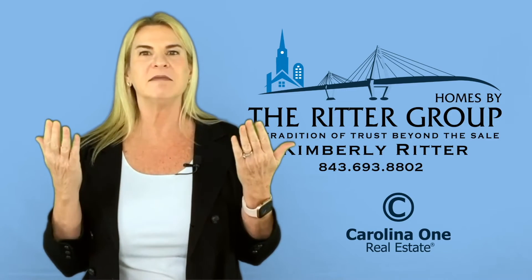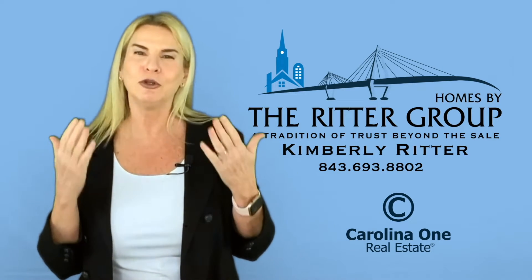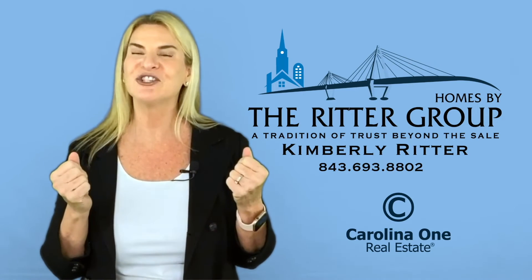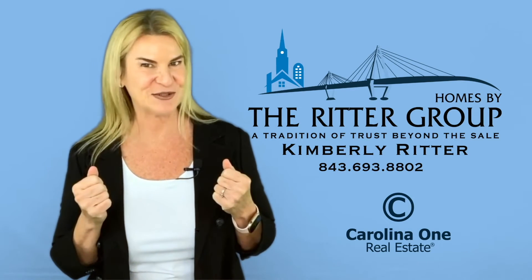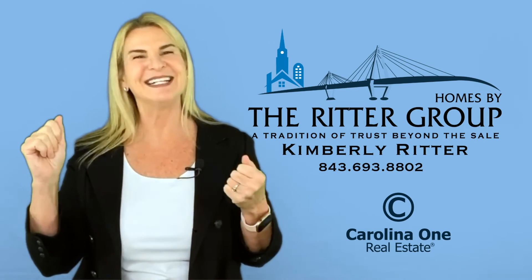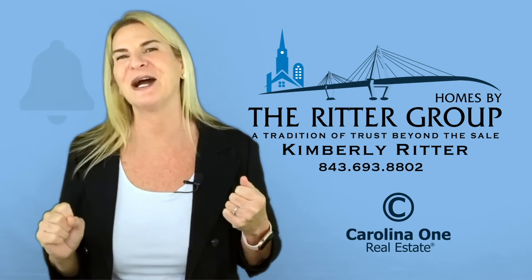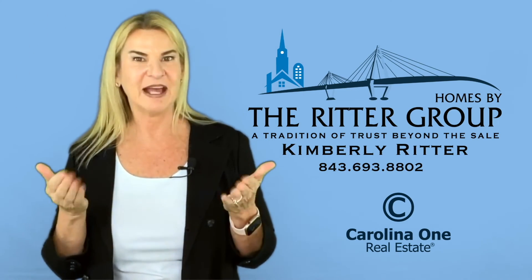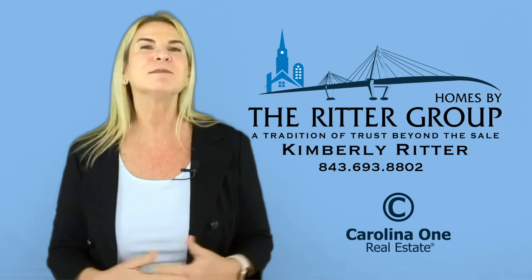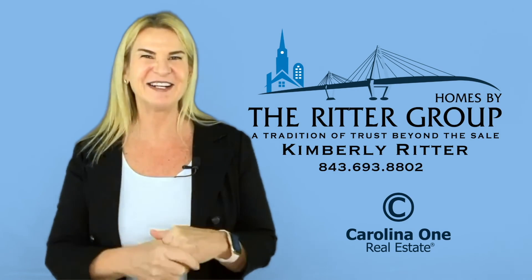Life as we know it has changed. Look for a real estate team with expertise, knowledge, and strong negotiation skills. I would love for you to subscribe to this channel, like the button, and ring the bell for more to come. Stay safe, healthy, and strive for a good life. Kimberly Ritter, Homes by the Ritter Group at Carolina One Real Estate.